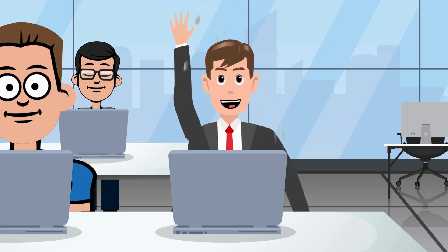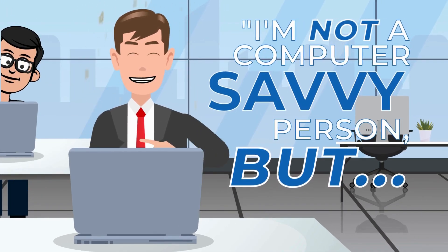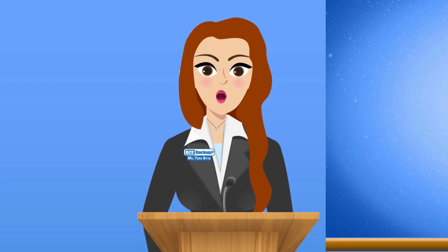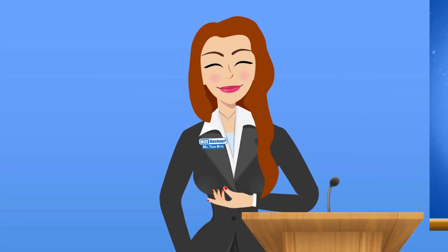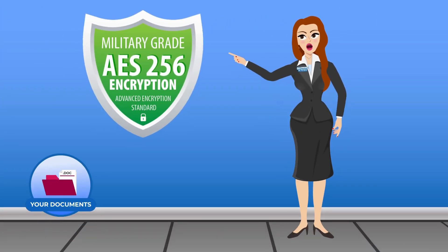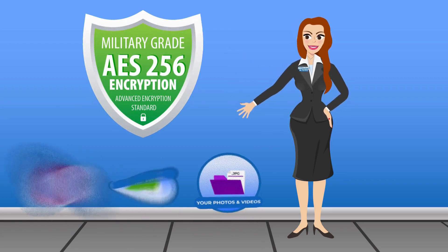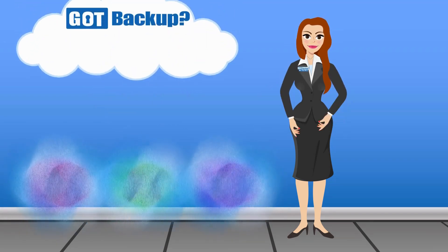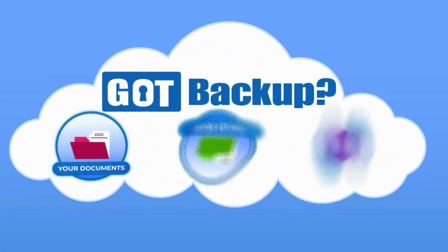I'm not a computer-savvy person, but can you explain the technology without getting too technical? This is how GotBackup secures your information. AES-256 encryption is a way to scramble information — like text, files, or data — so that it can't be understood unless you have the right key to unscramble it. Think of it like a secret code that only the intended recipient knows how to decode.